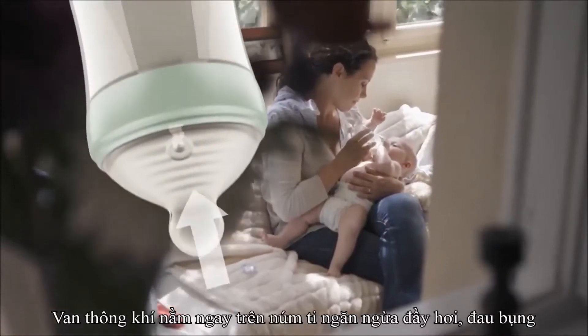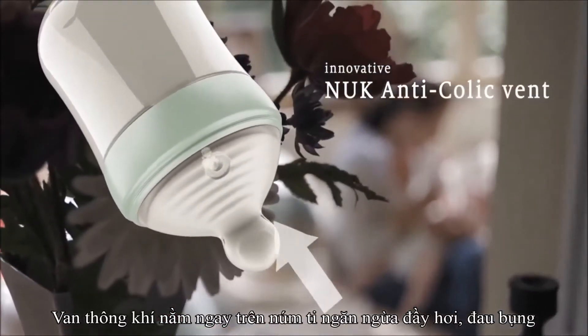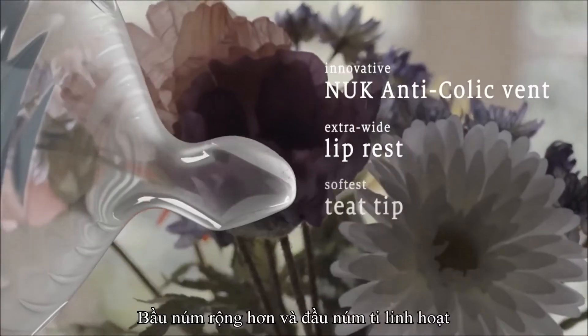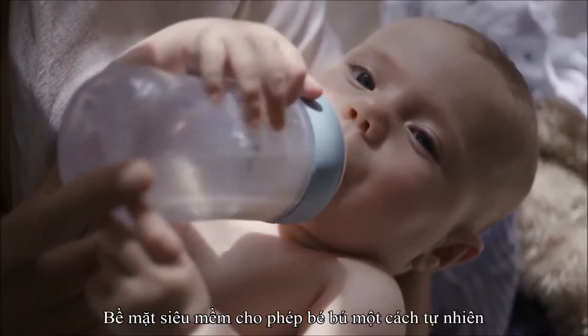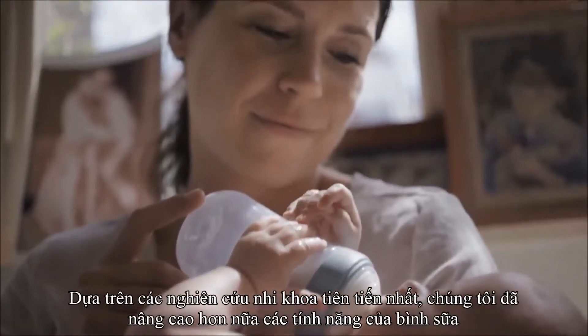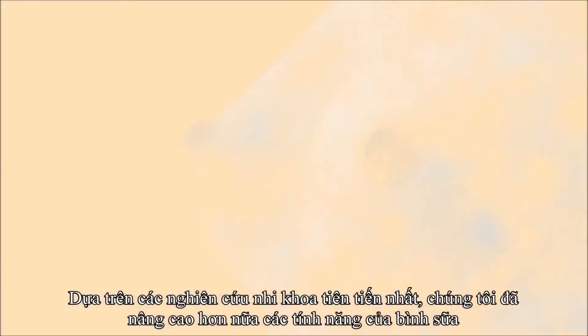We've combined our innovative Nook anti-colic vent with a more flexible, extra-wide lip rest and our softest teat tip ever, so that your baby can latch on in a natural way. But we've gone even further, taking into consideration recent scientific research.